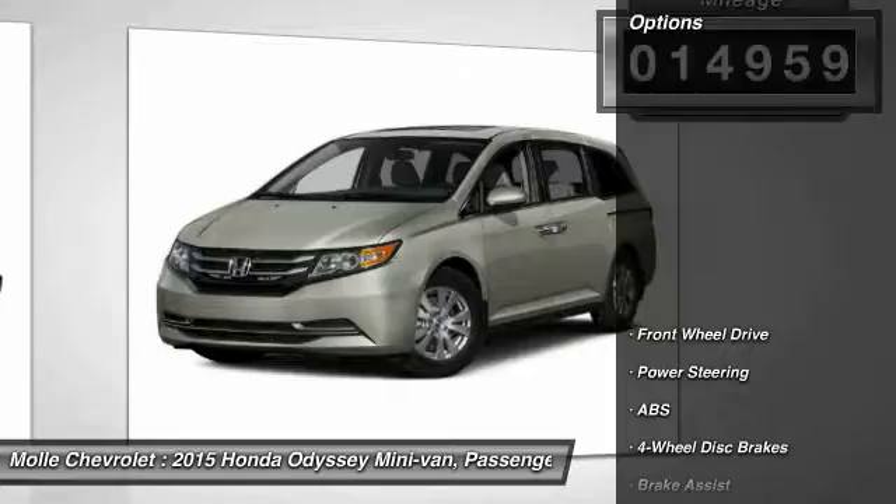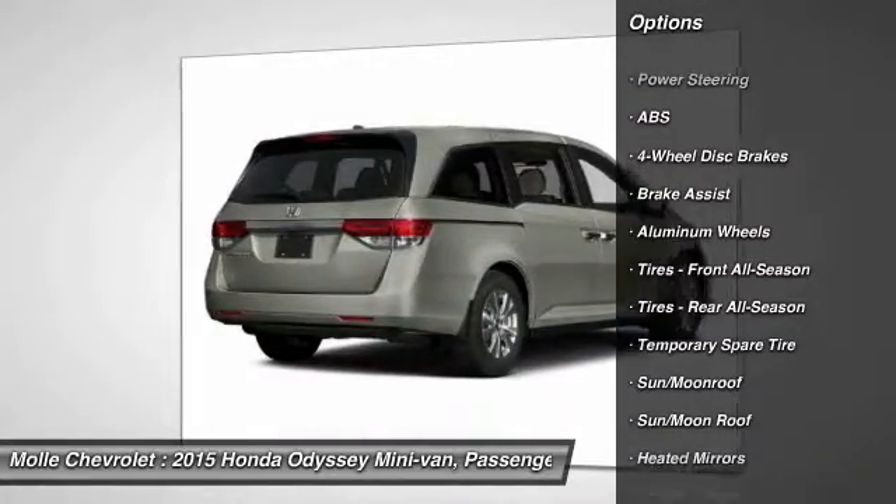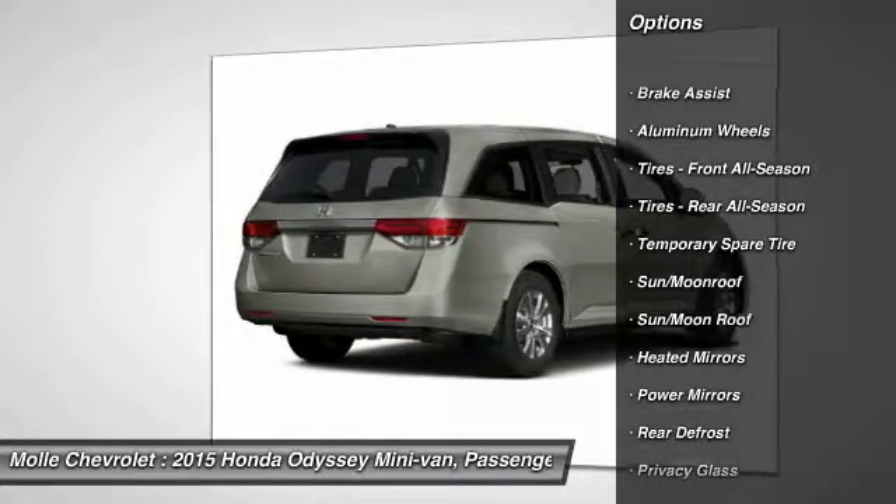Here are some of this vehicle's great options: lane departure warning, traction control, stability control, power passenger seat, keyless entry, and steering wheel audio controls.